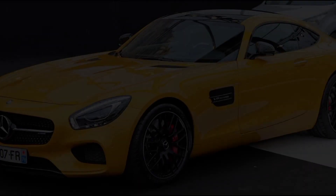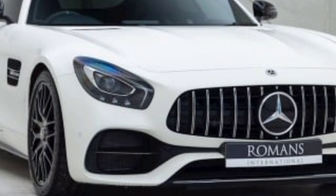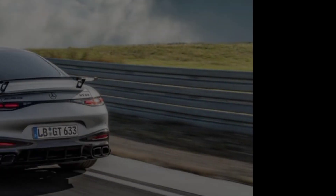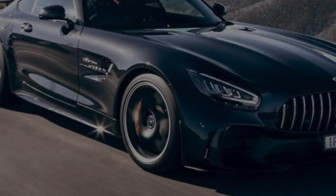If you did, please give this video a thumbs up and subscribe to my channel for more car content. Be sure to leave a comment below and let me know what you think of the AMG GT.